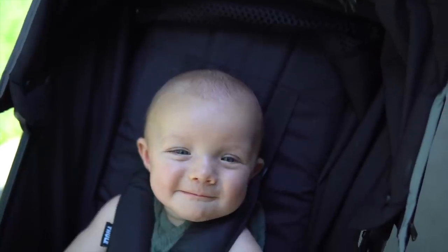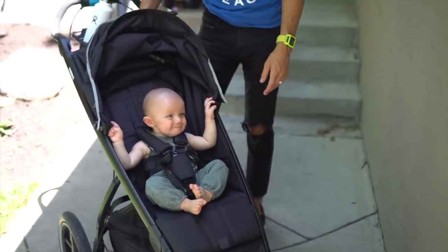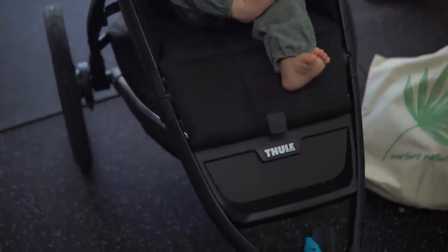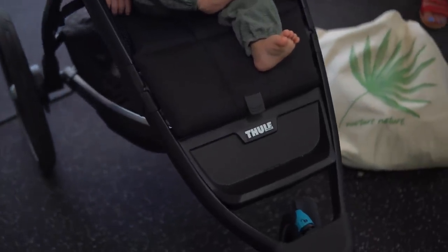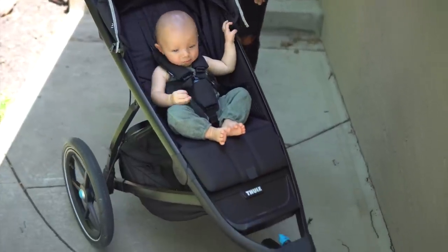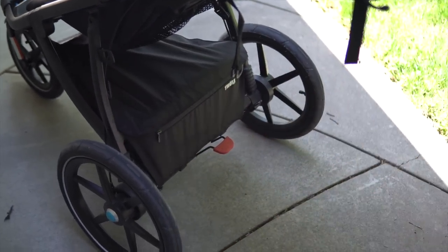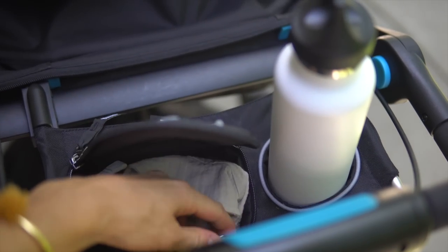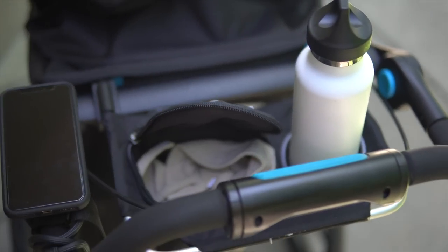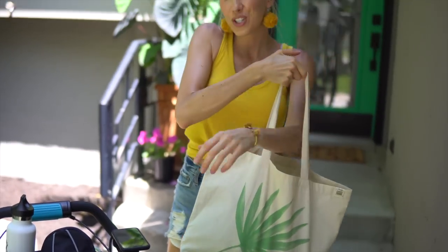So this is probably our favorite baby item. This was the first thing we put on our registry — thank you mom for getting it for us. It's this Thule jogging stroller. I think we use it at least two or three times a day, whether we're taking it for walks to the market or just in the evenings. We love this thing. It's got a swivel wheel that locks in front, shocks in the back, and a big trunk here for all of our produce.